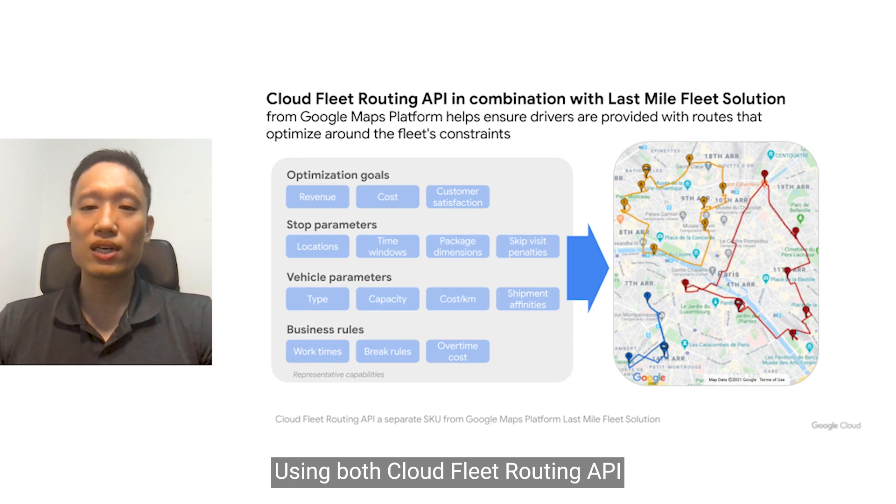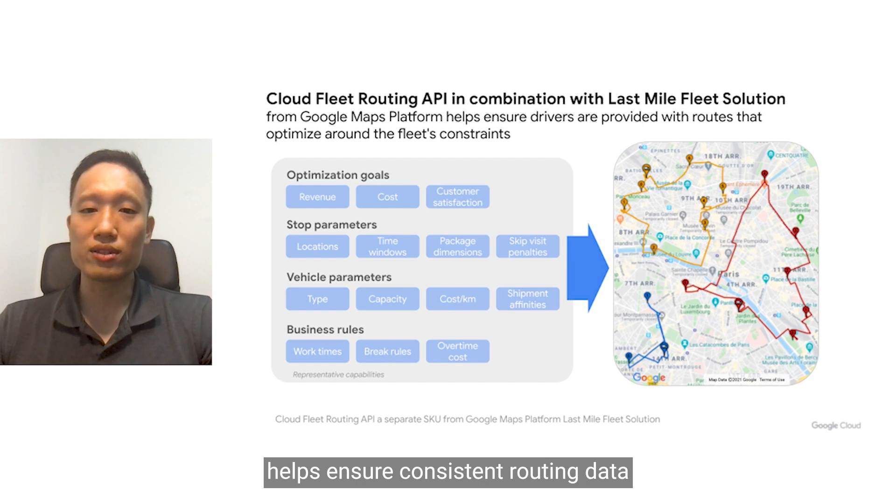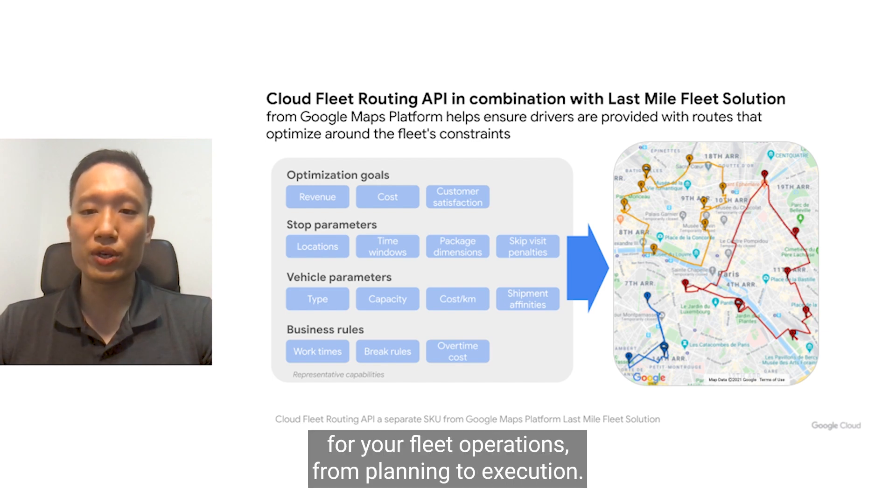Using both CloudFleet Routing API and last mile fleet solution helps ensure consistent routing data for your fleet operations from planning to execution.